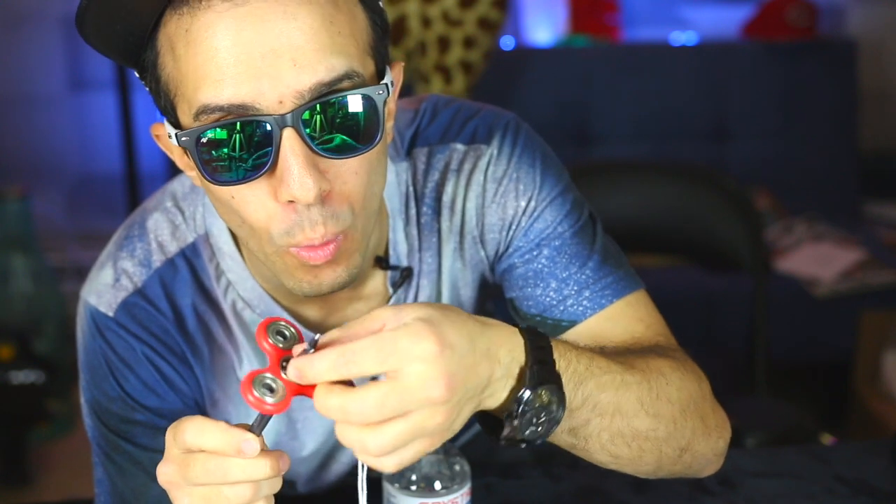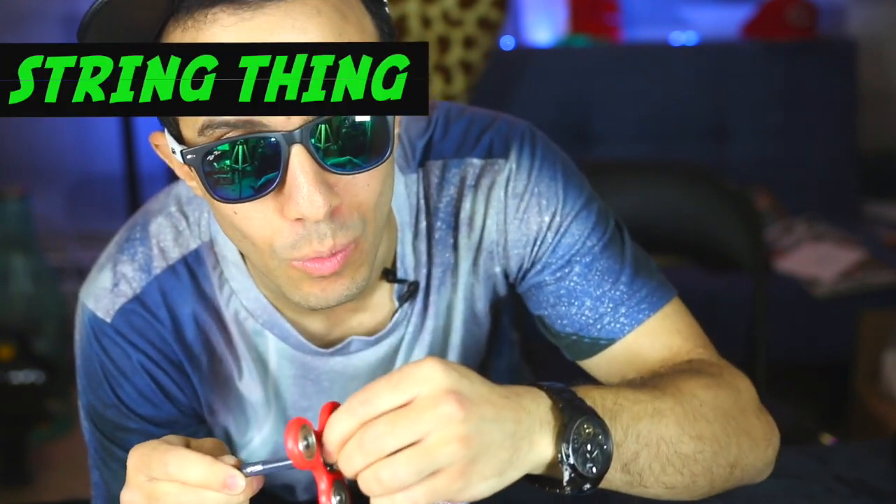For this next one, take the pen that you just attached the spinner to and put a string on the end — tie it well, give it a spin, and watch.